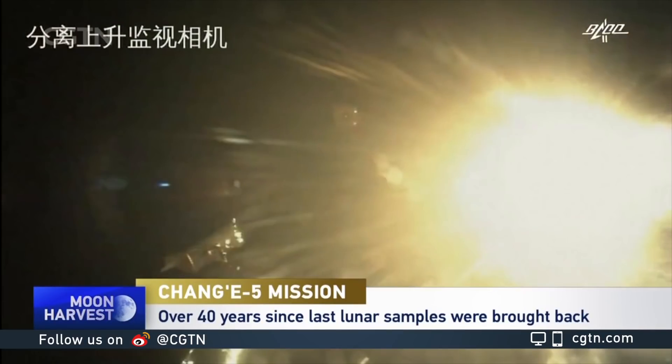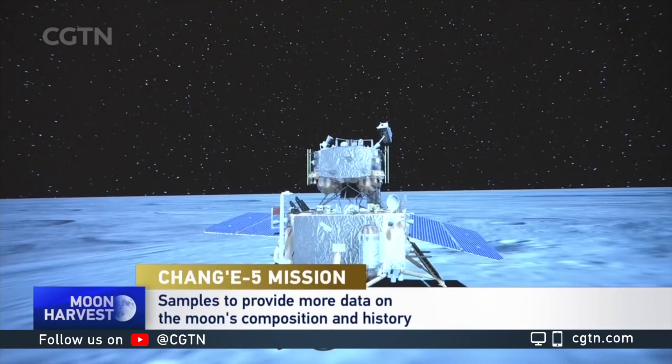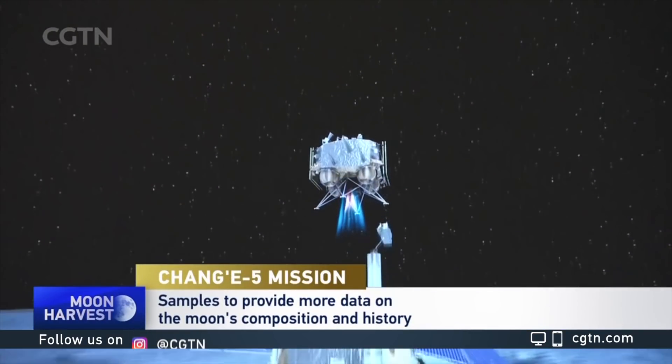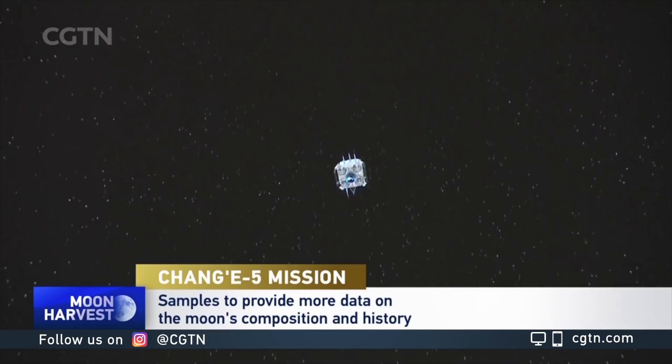Once Chang'e 5 arrives back on Earth in mid-December, Chinese scientists are going to recover the capsule from the Inner Mongolia region, and they're going to be eager to open it up and start analyzing samples. Some of the material brought back by Chang'e 5 could be evidence of volcanism on the moon much more recently, relatively speaking, in geologic history.